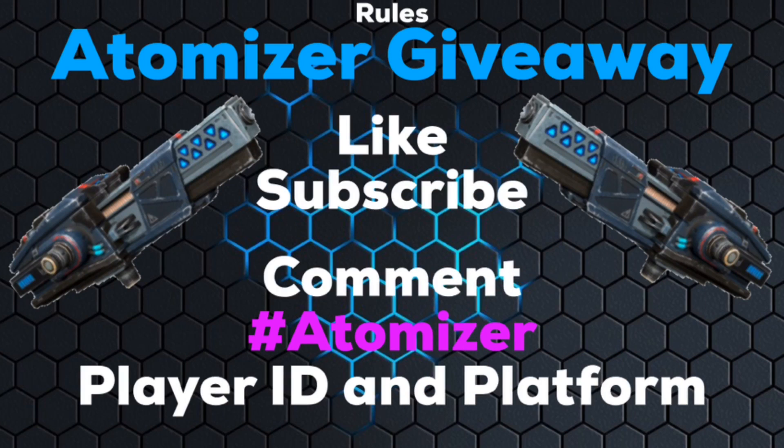How do you qualify for the atomizer giveaway? First thing you need to do is drop a like on this video, hit subscribe if you haven't already, and then somewhere down below drop a comment. In that comment I want you to put the hashtag atomizer, and then add your player ID and platform. It is very, very important to include the correct player ID and platform to make sure if you are selected you do pick up the prize once it's given out by Pixonic.